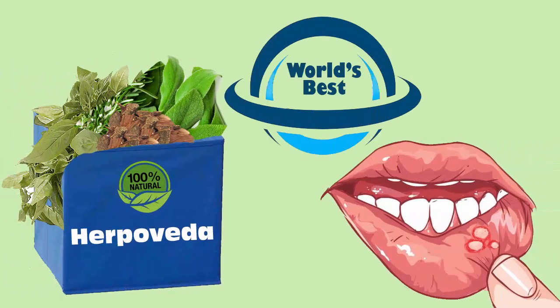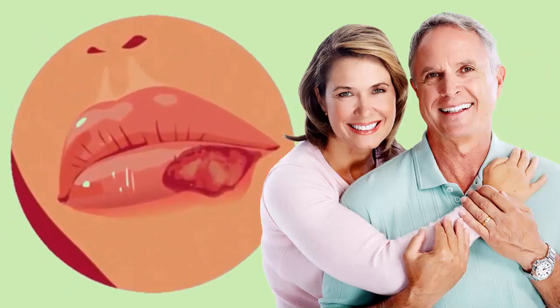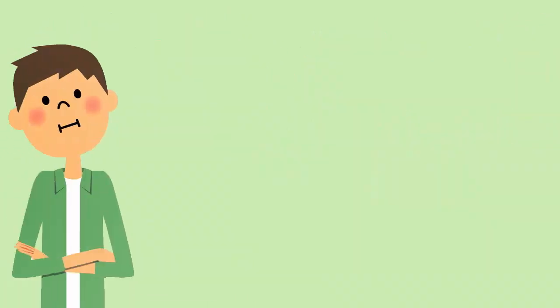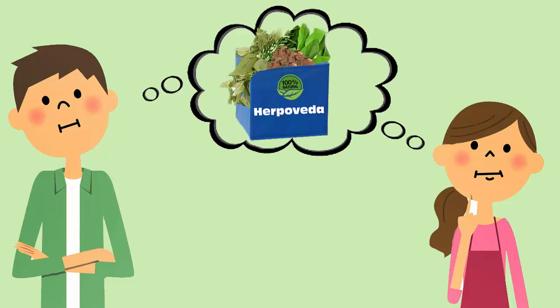Harpoveda is the world's best treatment against herpes. It has helped millions of people with herpes lead a normal and herpes-free life. Many people are eager to know and understand the mechanism of Harpoveda. Well, today we will discuss about that.